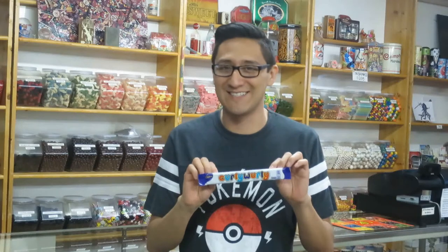The Curly Whirly was introduced by Cadbury in 1970 in the United Kingdom. The Curly Whirly is a chewy caramel ladder draped in delicious milk chocolate. Those aren't my words — that's how the candy bar is advertised. But they probably will be my words, especially the delicious milk chocolate part.